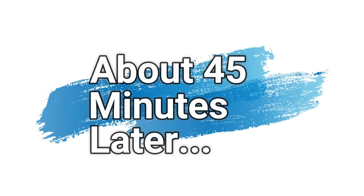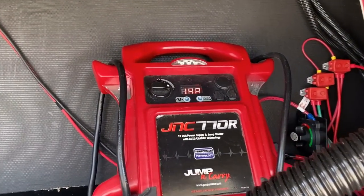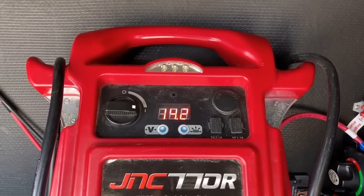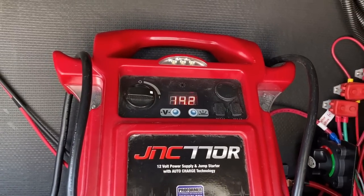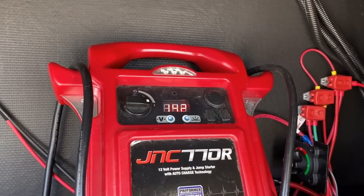About 45 minutes later — let's see what we got. I think we got good results: 14.2 volts. They're charging up from 11.9 to 14.2 in about 45 minutes. This is a very effective charging package.